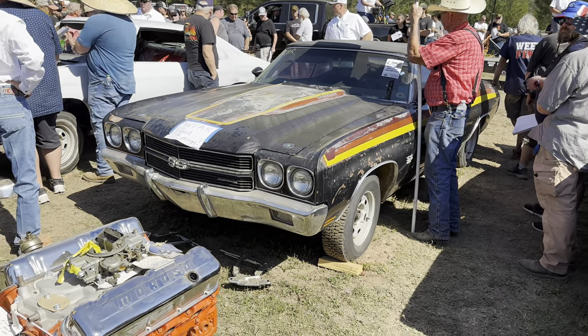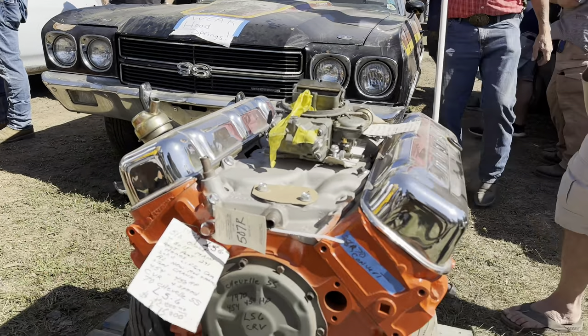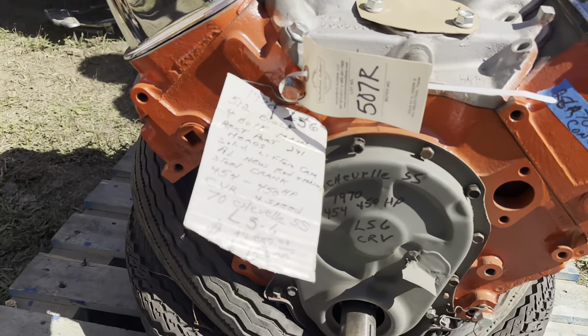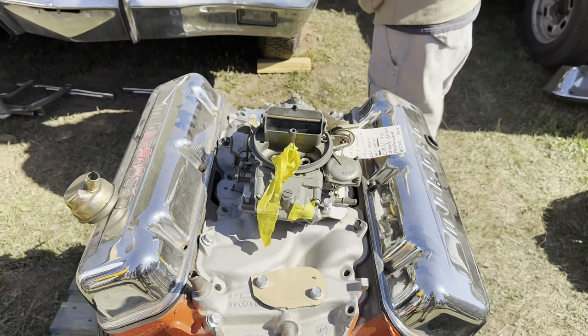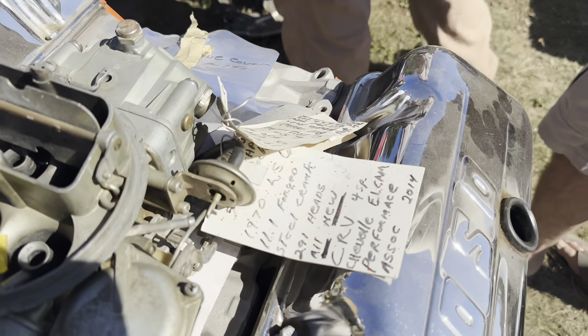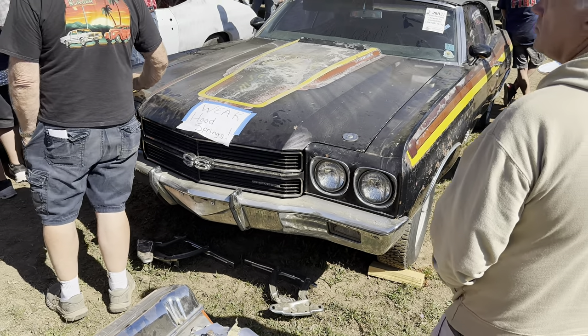What do we got next? 29R. 29R is a 1972 Chevy Chevelle project. It has a 350 V8. We gave it a hood and more parts, so you get everything right there. We also added a lot of stuff. All right, here it is ladies — how much can I get for it?